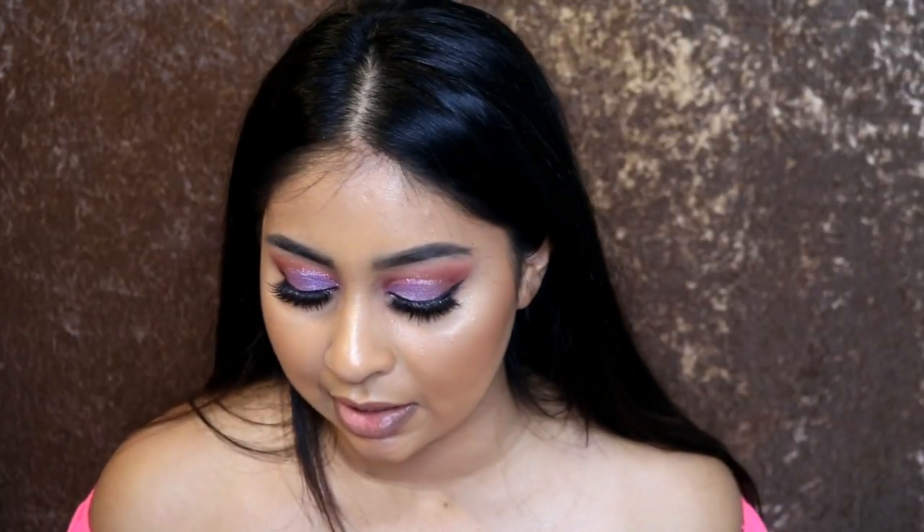Alright guys, I'm back — it's now 8:29 pm. I've had this foundation on for around eight hours, which is typically how long I keep my makeup on. I asked my sister which side looked better and she said this side — which I was actually going to say the same thing. The Fenty Beauty side looks much better — softer.